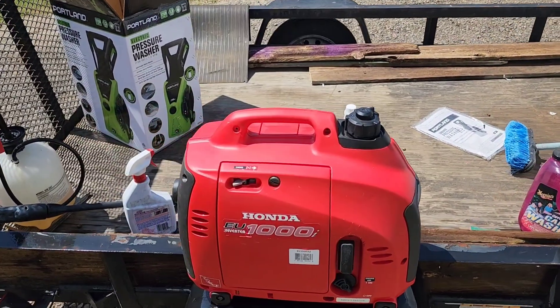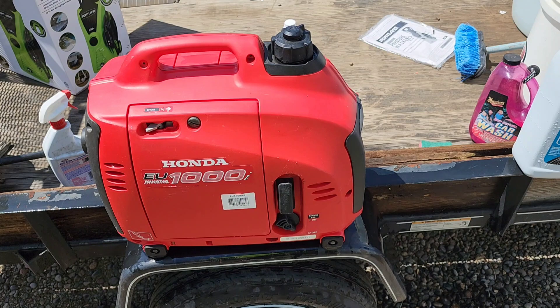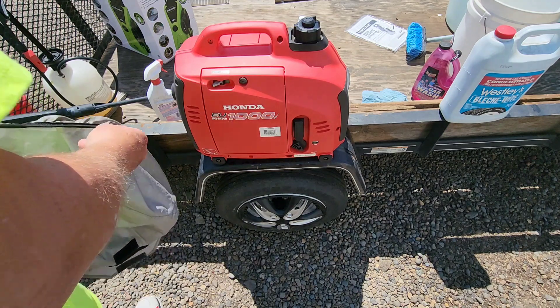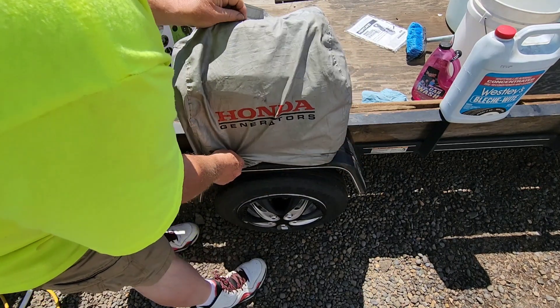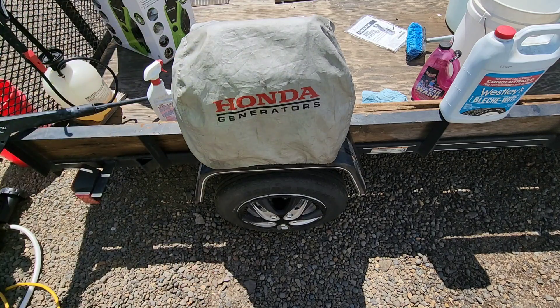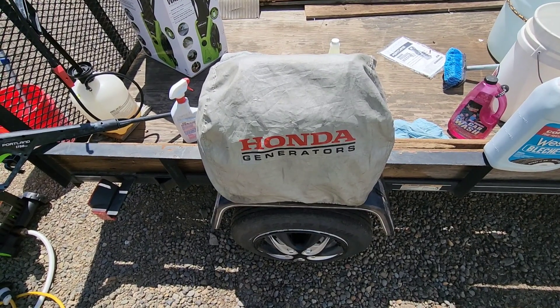That is a nice addition to my generator collection. It'll be another one of my workhorses. Almost done — I went to get a new Honda silver cover but two stores didn't have one, so this is off one of my other generators. I'll have to order one online. All my generators have covers so they don't get scuffed. Thanks for watching, appreciate the comments, subscribe if you haven't already, and we'll see you on the next video.